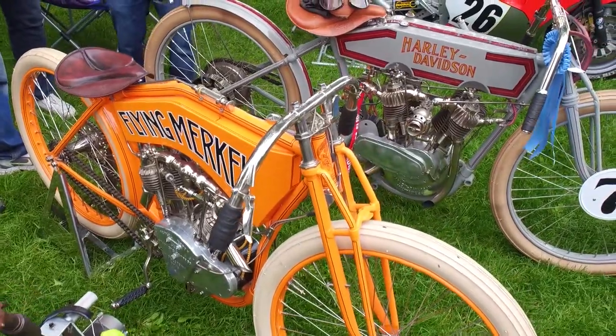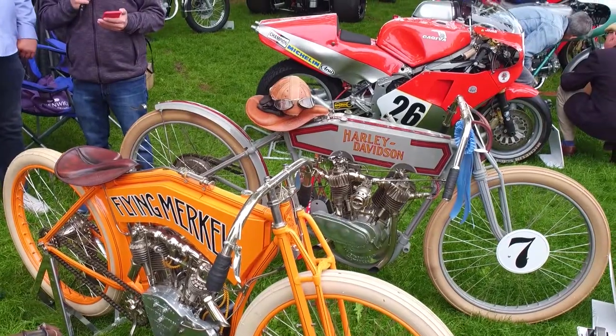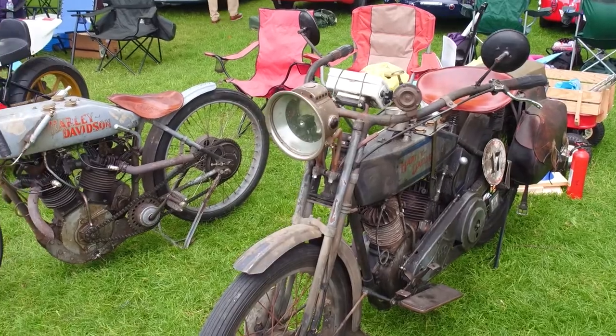Somebody wanted to know why the gas tanks are square as opposed to today's tanks. It was just the manufacturing process — prior to 1915 it was easier to make a square tank. As metallurgy got more sophisticated and they could bend metal without it cracking, they started to round the corners. 1915 was the last year of what they call the coffin tank. Then in 1916, as you can see in the other bike over there, the corners got more rounded — a prettier version of the gas tank.